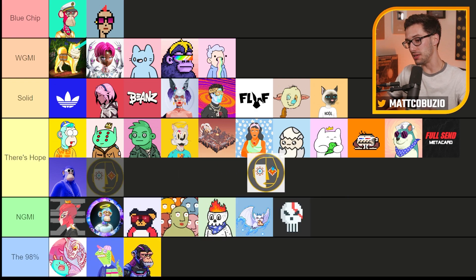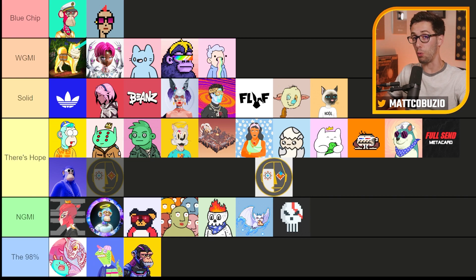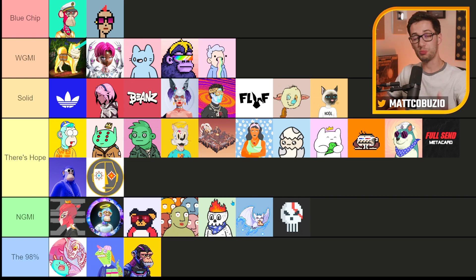Next up, we got Hashmasks — an OG day-one type project that people thought was going to be the real deal. There's probably still some hope left, but not much. It's looking more like it's not going to make it in my eyes.